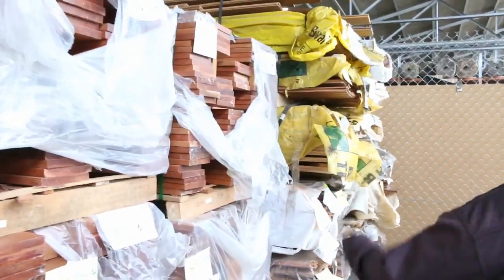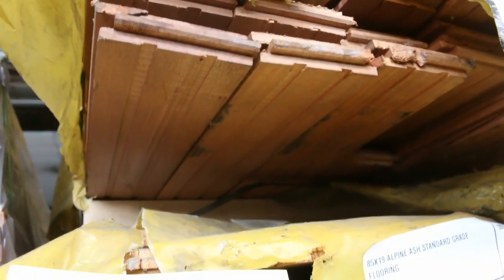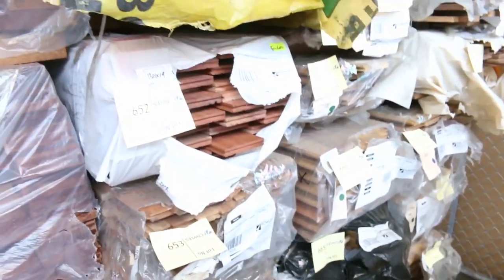Lots 649, 650 and 651 — we're going to clear those ones out tomorrow. You've got some standard grade Aussie beech, some forest red, and also some Alpine ash — standard grade, lots 649, 650 and 651. They'll go to the highest bidder tomorrow; we'll clear those three packs out. Plenty of other flooring there as well.